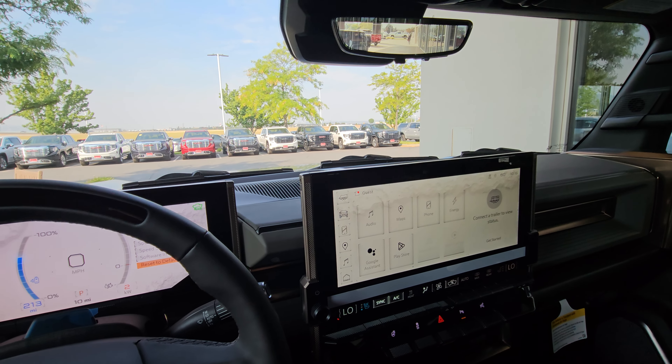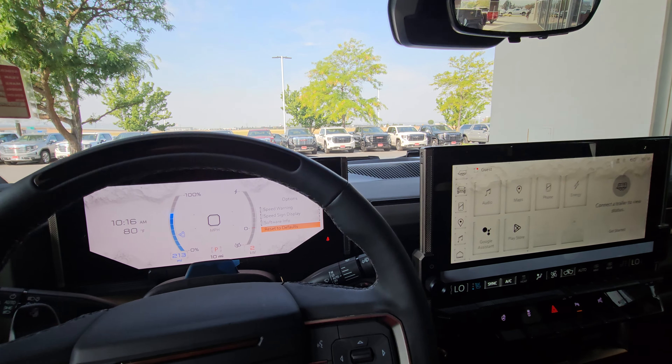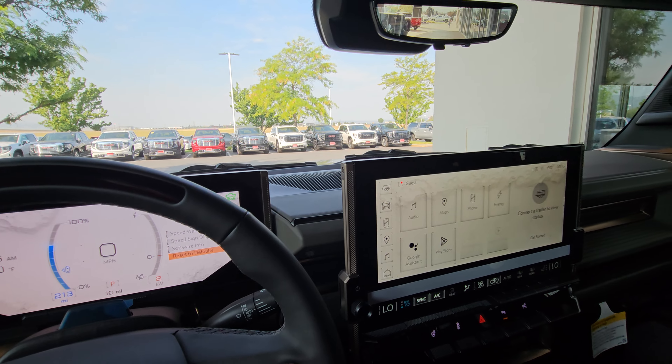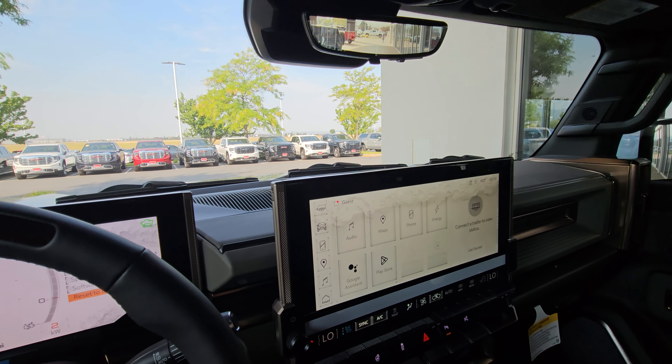Let me know your thoughts in the comments — maybe you've seen the Hummer EV and want to share how it feels. I was hoping for something a little bit more, and while it drives okay, I was expecting more for the price. This has been JMC — thank you for tuning in. Please like, comment, subscribe, and hit the bell notification. I upload every single Wednesday morning and every single Saturday afternoon with James the Garage Talk. You guys be blessed and we'll catch you on the next one.